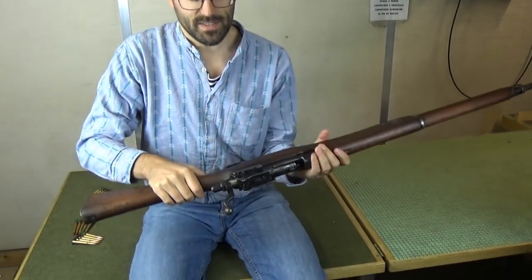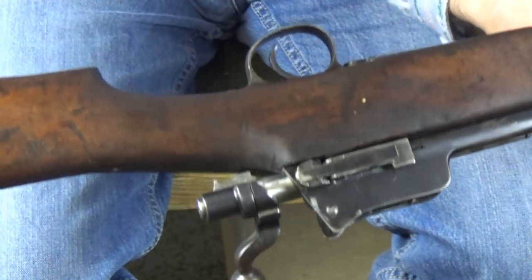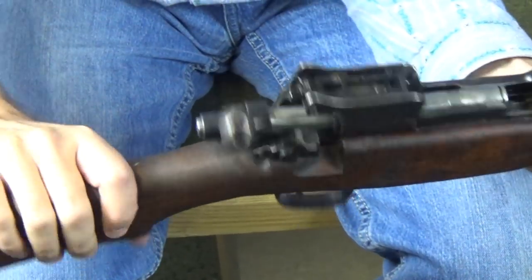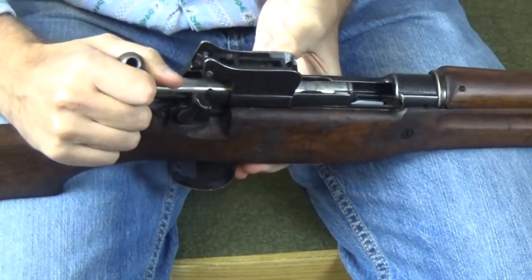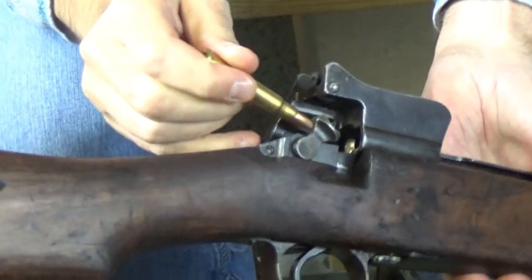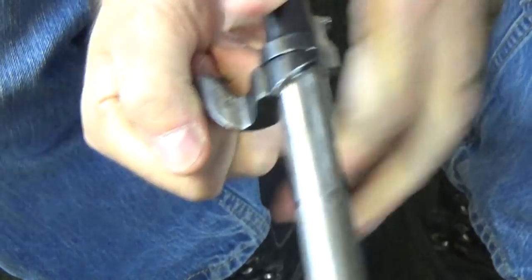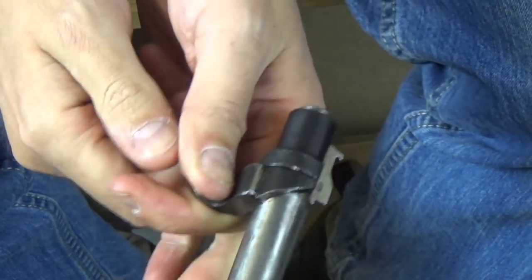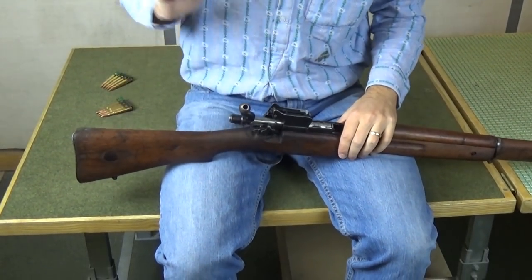At the other end, the primary extraction is inversed with respect to a Mauser 98. On a Mauser 98 you just have the bolt handle hitting a cam surface in the receiver. Here you've got a cam stud — a little cam surface there — and then a big long cam surface on the bolt. This gives much more powerful, much smoother primary extraction to shake a sticky cartridge out of the rifle. That is a good plan.